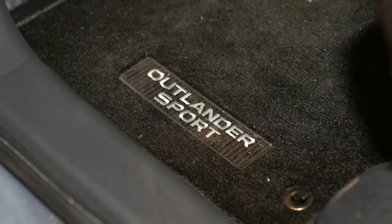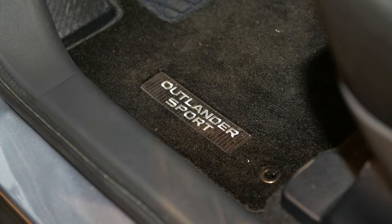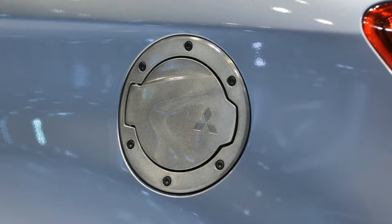Inside, Mitsubishi gives the Outlander Sport Limited Edition a more dapper aesthetic. The black fabric on the heated seats has red stitching, and there's matching trim on the steering wheel, shift knob, and parking brake.